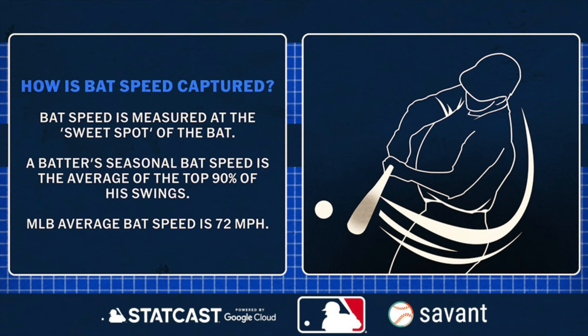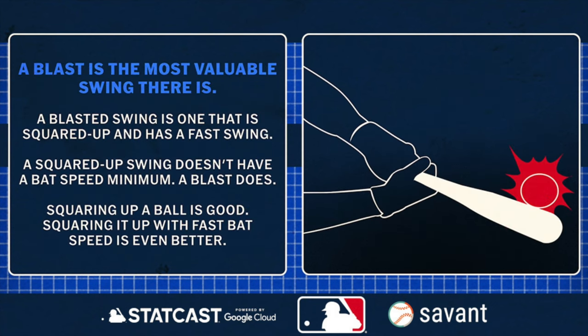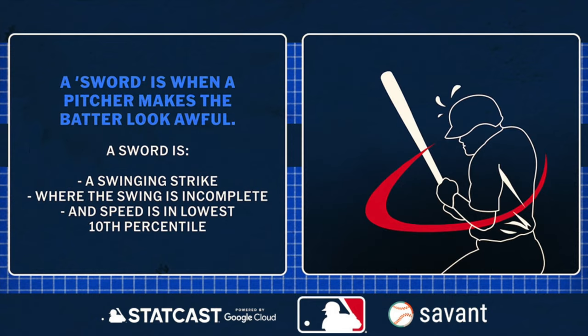Baseball Savant and StatCast have recently unveiled six new bat tracking metrics that are now live for you to look at. For all of you analytics and stat nerds or couch GMs out there interested in why certain players are performing better than others, these new metrics are going to be key. These six new metrics are bat speed, fast swing rate, squared up rate, blasts, swing length, and swords.